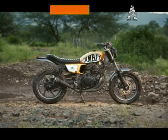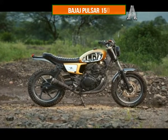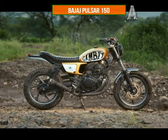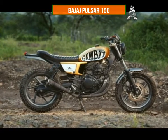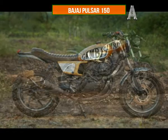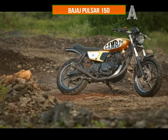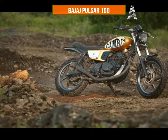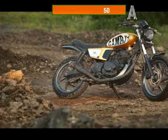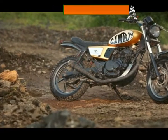Auto Lope Designs Gambit Bajaj Pulsar 150. Auto Lope Designs of Pune have put together the Gambit, a scrambler-style custom motorcycle based on the Bajaj Pulsar 150. You'd be forgiven if you think that the Gambit is a Ducati scrambler from afar — the resemblance between the Gambit and the Ducati is striking. Custom bodywork, a new fuel tank, a nice paint job, a revised exhaust, a new seat, and revised front and rear mudguards characterize the Gambit. The motorcycle retains its 143cc four-stroke motor lifted from the Pulsar, and much of the frame and suspension.